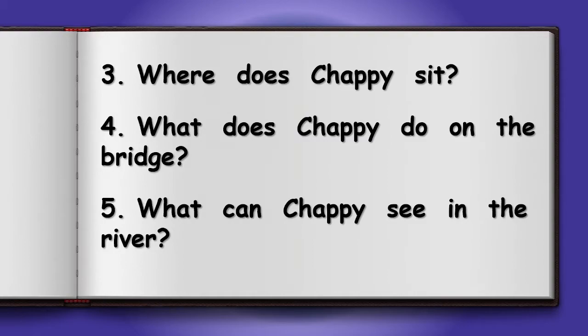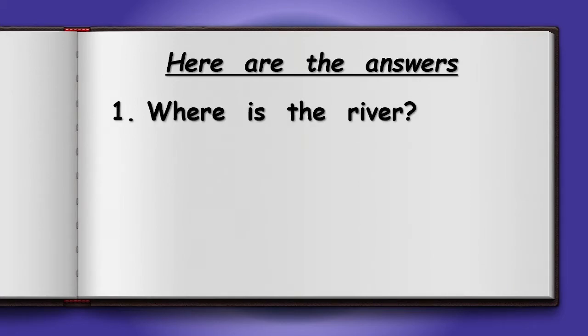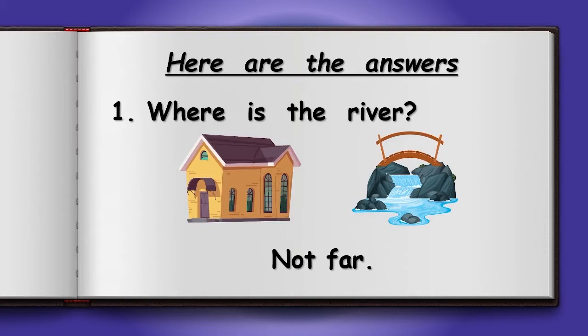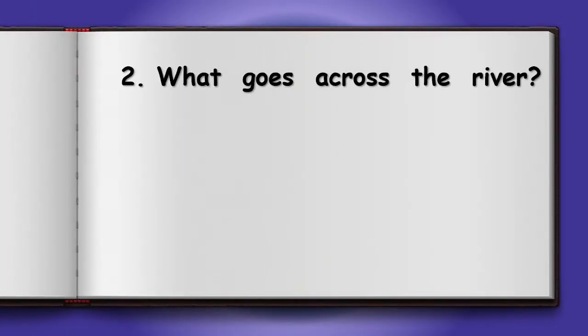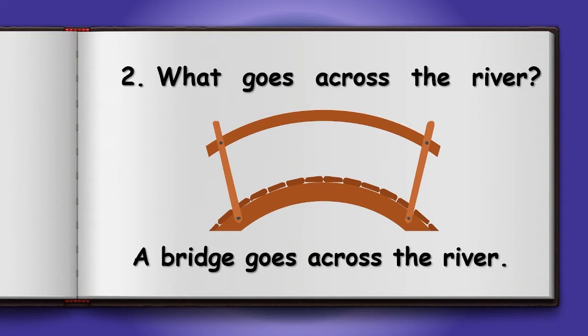Some good questions. Let's get some great answers. Number 1: Where is the river? Not far. The river is not far from Chappie's house. Number 2: What goes across the river? A bridge. A bridge goes across the river.